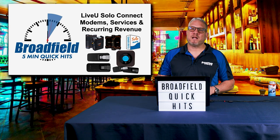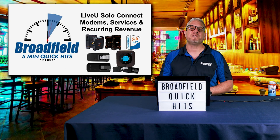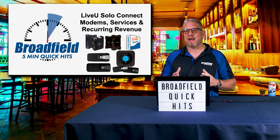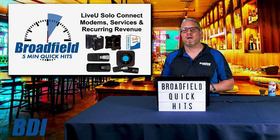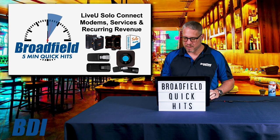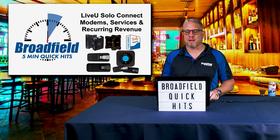For the next segment, I want to talk about the LiveView SoloConnect and the SoloConnect modems, services, and recurring revenue available to LiveView dealers. The LiveView Solo is now available in the LiveView Solo, Solo HDMI, the Solo Pro, and the Solo Pro HDMI. With that, we have some brand new modem kits and SoloConnect offerings available for your Solo customers. I want to go through those and clarify the LiveView Solo available today for all of your customers looking for cellular bonding.